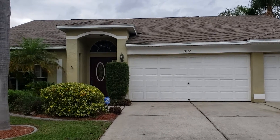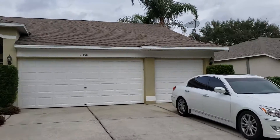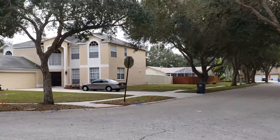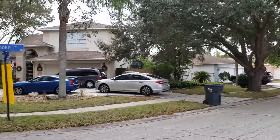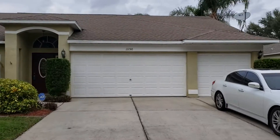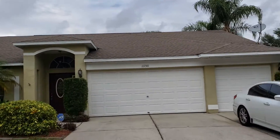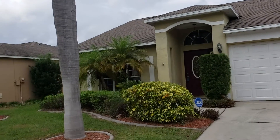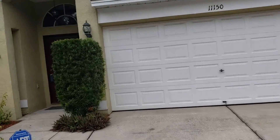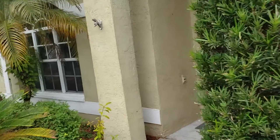I'm at 11150 Sailbrook Drive in Riverview. Just give you a little panoramic view. This is a four-bedroom, two-bath pool home with a three-car garage, just under 2100 square feet — about 2050 thereabouts. It's been one day on the market, asking $269,000. The MLS says it's vacant and show any time.